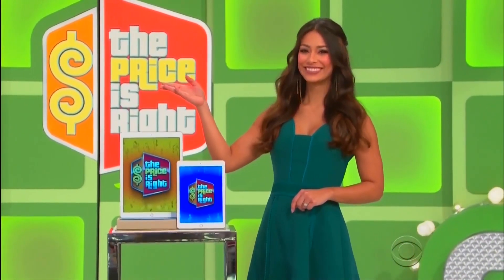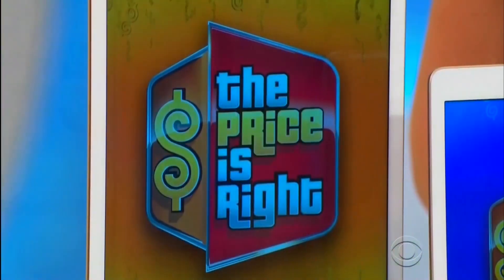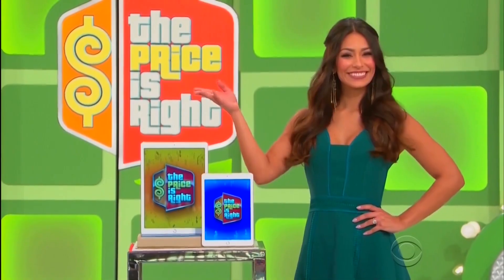First up, Drew, we've got a pair of tablets! Stay connected at home and on the go with this 2.7-inch display. Thank you, George!